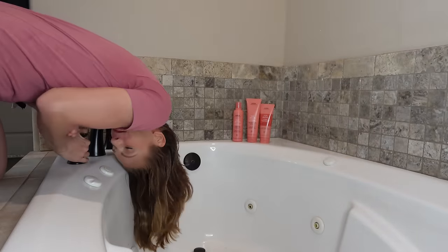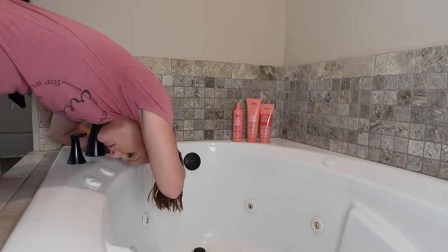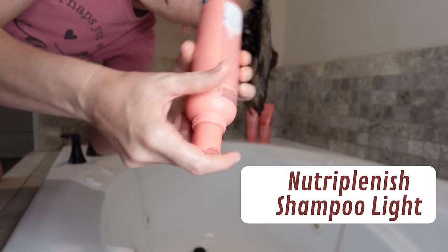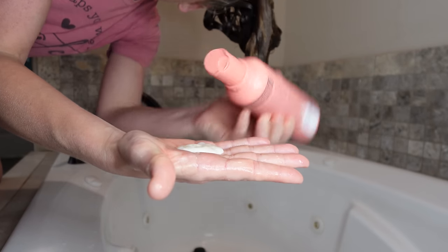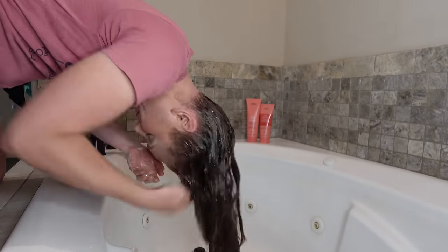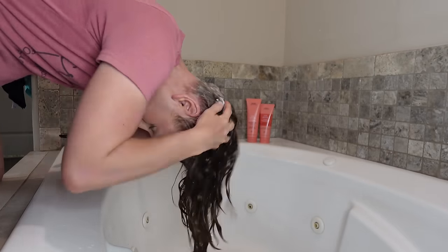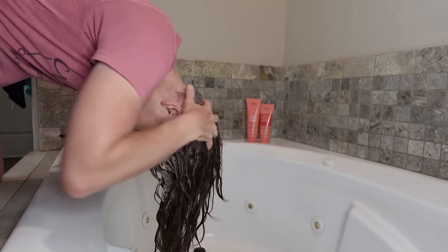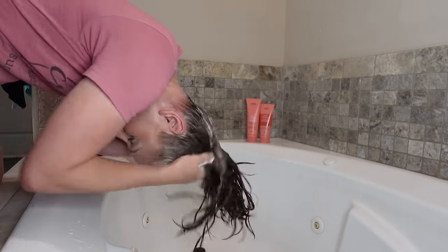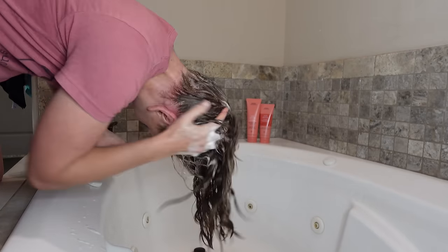Getting the hair nice and soaking wet before we grab the Aveda Nutraplenish shampoo — this is the light moisture version, which is what you recommended I try. I'm grabbing just a tiny bit; it's creamy and quite runny. Starting to work this into my roots, massaging my scalp with the pads of my fingers. This is a very interesting feeling shampoo — I do think it's quite concentrated, which I'm happy about. A little bit goes a very long way.